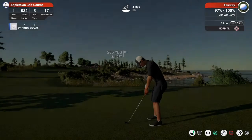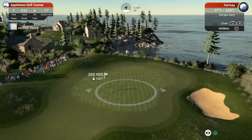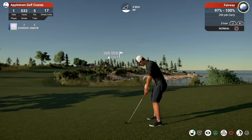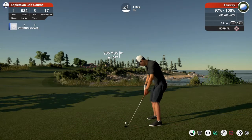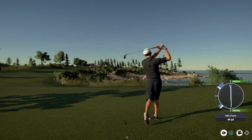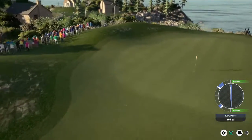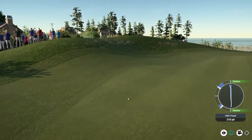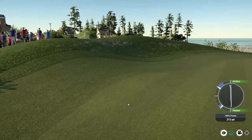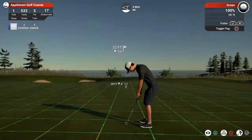And about 205 yards to the pin. And here's a three iron. Fantastic work on this par five, hitting the green in two.